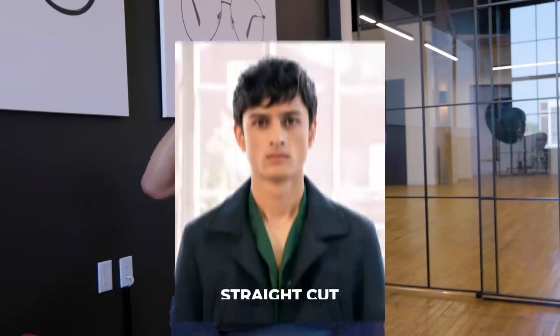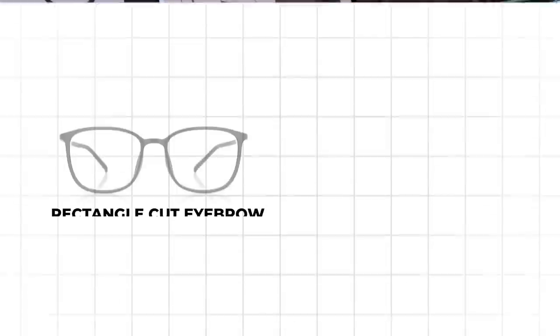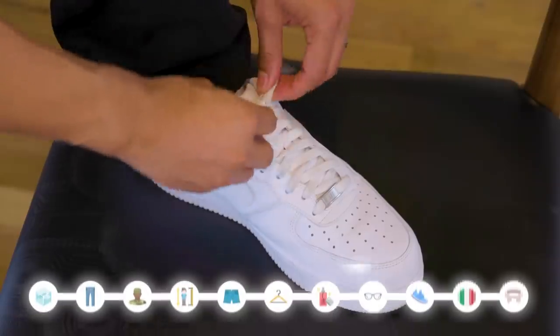Tip eight: when you wear glasses, line them up to the shape of your eyebrows. Finding the right glasses for your face shape is almost impossible to determine accurately. However, your eyebrows are easy to read — you either have a straight cut or a rounded curved cut. If your eyebrows are more straight, opt for rectangular frames. If you have a curved cut in your eyebrows, opt for frames that are more circular.